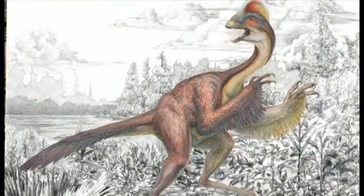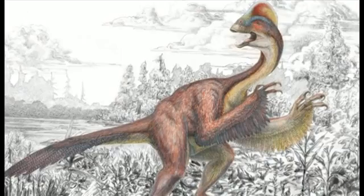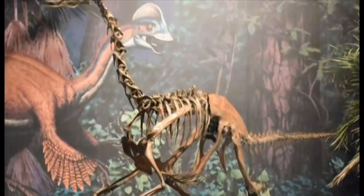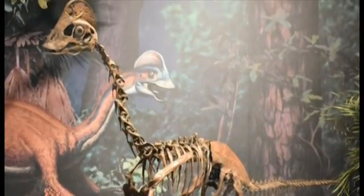So how big would this have been? This creature reached a length of at least 3.5 metres and stood about 1.5 metres at the hip. And why is it so important? It is the first time that we have, based on these three partial skeletons that we're describing, a picture of what these animals looked like.